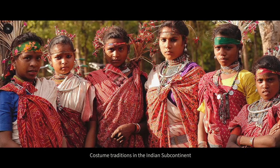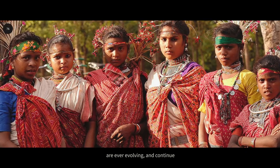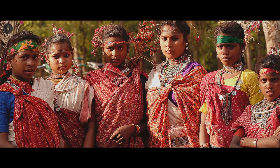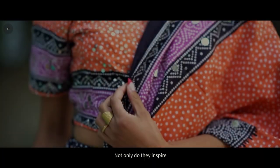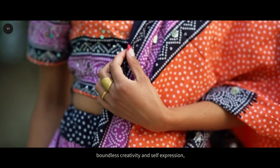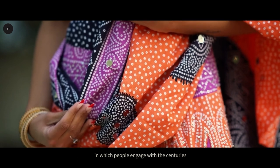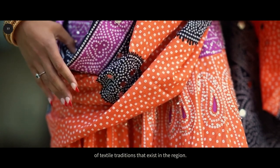Costume traditions in the Indian subcontinent are ever evolving and continue to reflect individual and cultural identities. Not only do they inspire boundless creativity and self-expression, but they also remain among the most prominent ways in which people engage with the centuries of textile traditions that exist in the region.